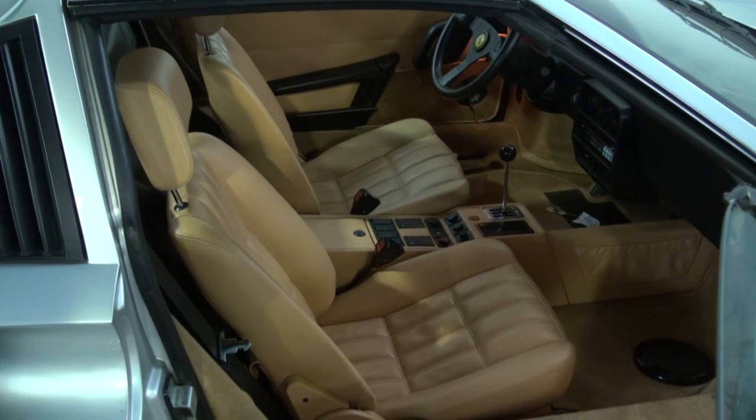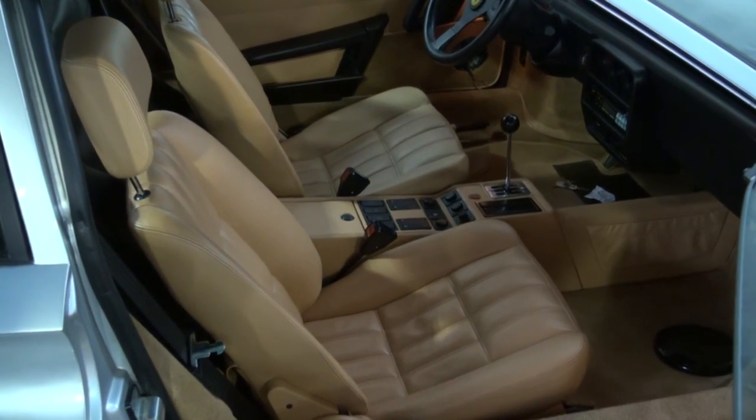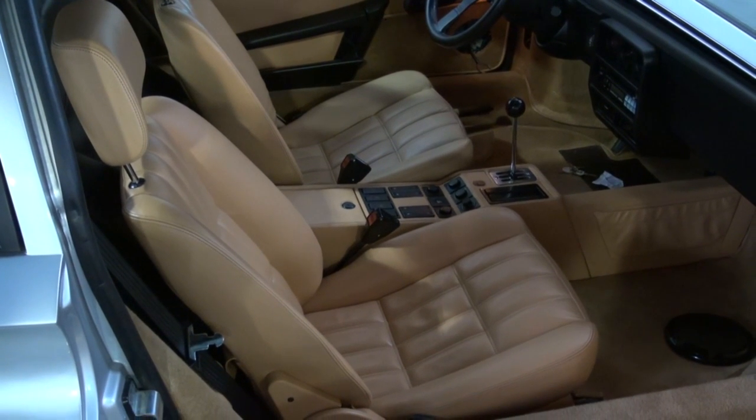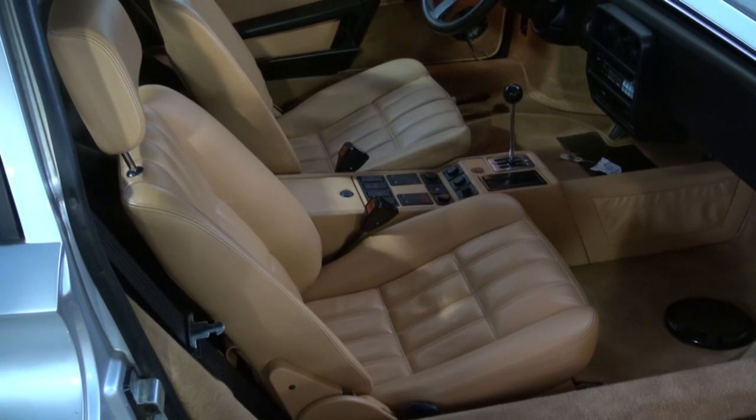You may be able to see from this video the drastic difference in the color of the two seats. The one on the right, the passenger seat, is obviously the one that's been re-dyed the proper color. The one on the left is bleached out and faded. So when we're done, it'll all look balanced evenly.